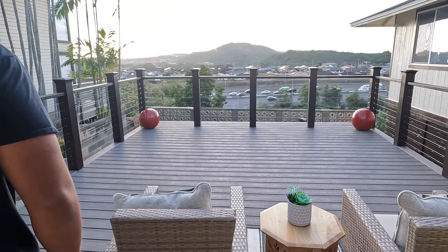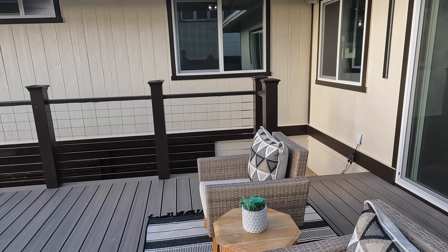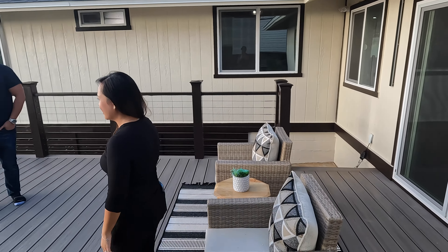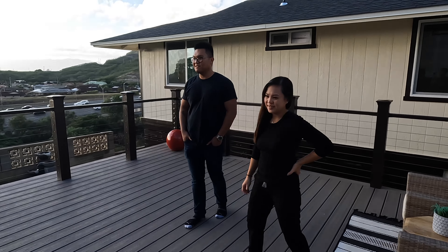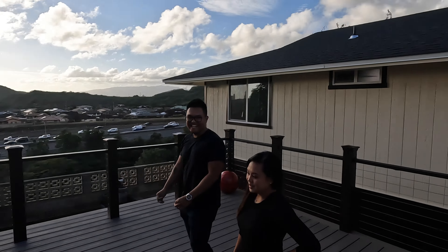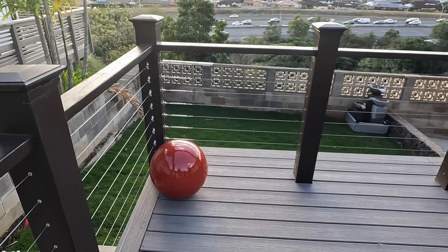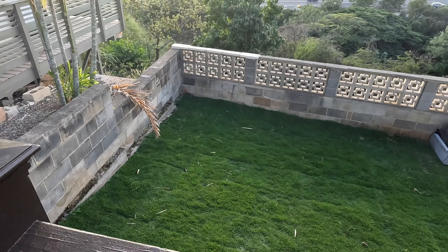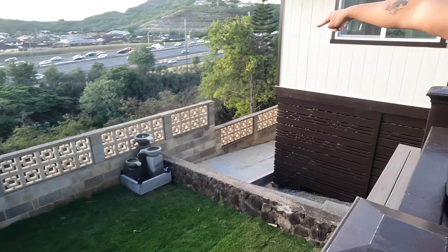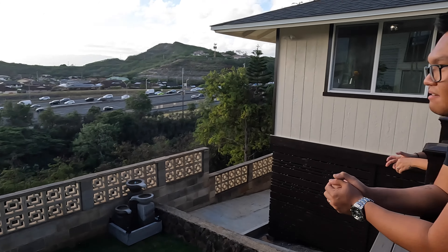Check out the deck — that's some big deck energy! Look at this view. It's actually better at night because there are lights under the rail. This is a big deck too, and you still have yard space out here. The lot goes all the way down — 12,000 square feet total. So you could terrace it, plant avocados, whatever you want.